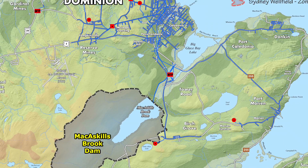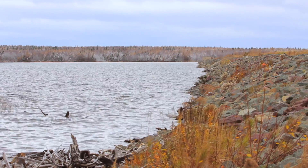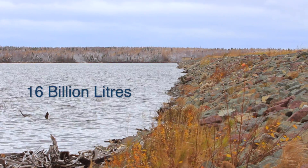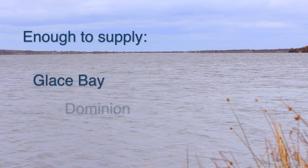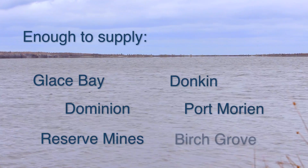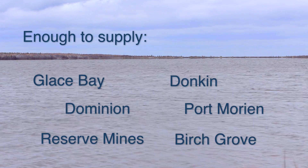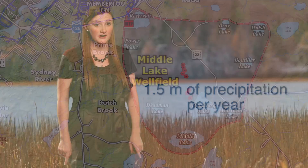McCaskill Brook Dam Reservoir has the largest water capacity and the longest name of all of our water sources. When full, it contains 16 billion litres of water — that's enough to supply Glace Bay, Dominion, Reserve Mines, Donkin, Port Morien, and Birch Grove for four years without a refill. But all of our source water supplies refill from the 1.5 metres of precipitation we receive each year.